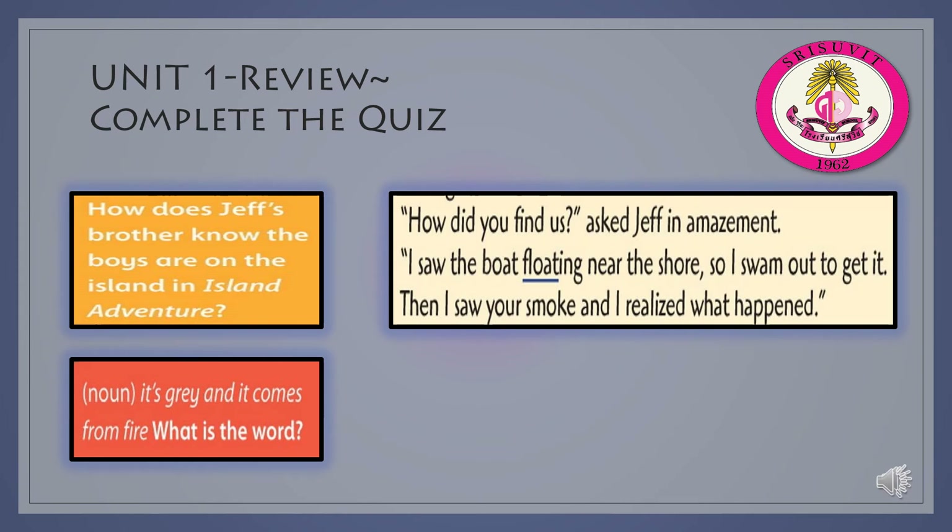This word is a noun. Its color is gray and it comes from fire. What is the word? The answer is smoke.